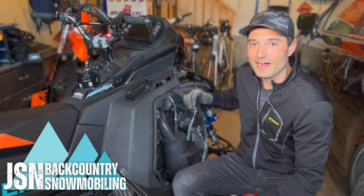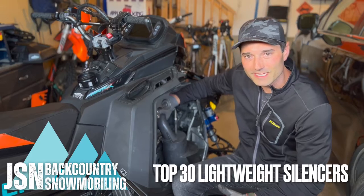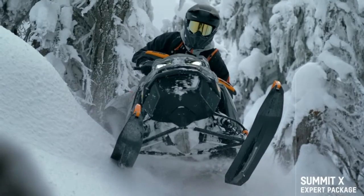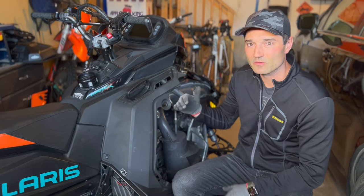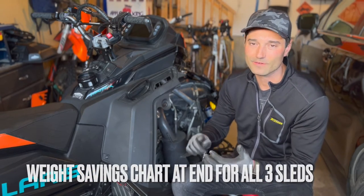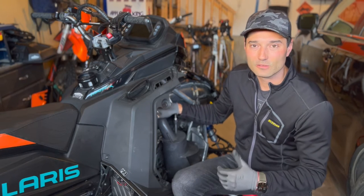Hey, welcome to the channel. I'm Jason. I went to a ton of work and I looked up every single lightweight muffler you can get for the Patriot 850, the Skidoo 850 E-Tech, and the Arctic Cat M8000. Here they are ranked in order from the lowest amount of weight loss to the maximum amount of weight loss for the Polaris. At the end of the video, I have them ranked for the Skidoo and for the Arctic Cat. Most of the lightweight mufflers are pretty loud, so luckily a lot of the manufacturers also have quiet options too.